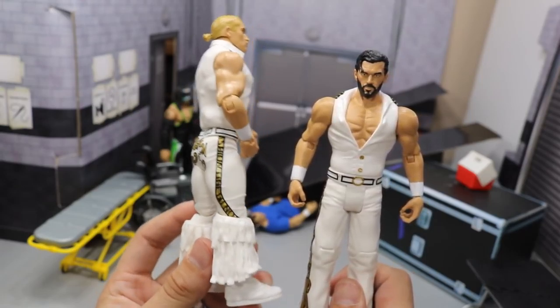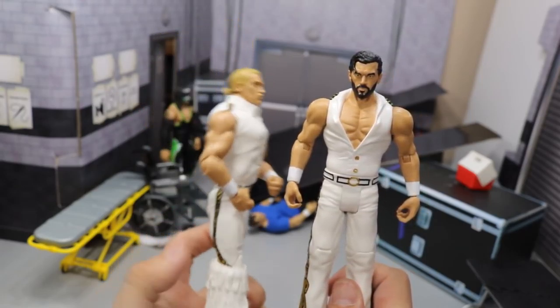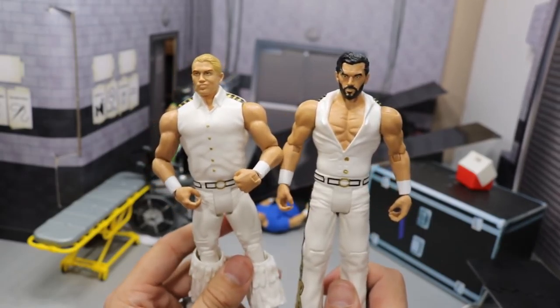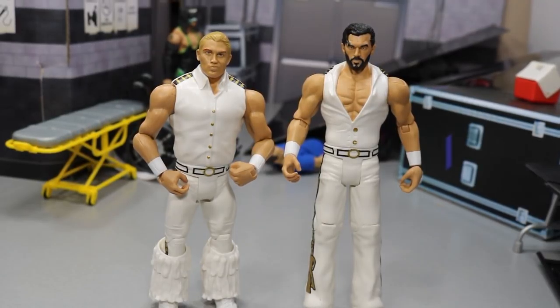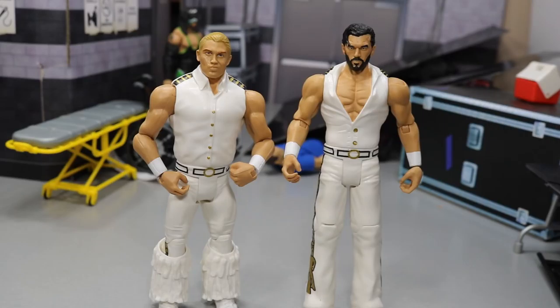I hate that we don't have more figures to unbox in this video, but that about does it for the figures here today. Thank you guys so much for watching this Ringside Collectibles Mystery Unboxing. Subscribe to the channel for more epic WWE figure-related videos, and leave a like if you did enjoy the video. I have tons more stuff coming in very soon, so stay on the lookout — we're going to have some awesome episodes of My Damn Hauls and other videos coming in the next few days. See you guys in the next video, thank you.